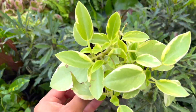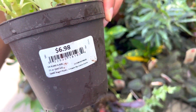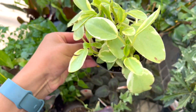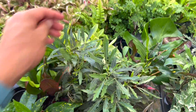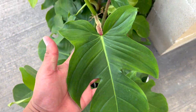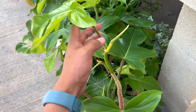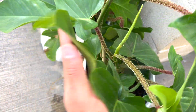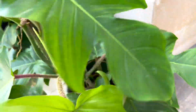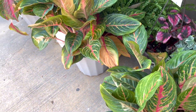Variegated teardrop peperomia — look at that. Oh, they have these as well — look at these, so big and fuzzy. Those are $50. And then a lot of aglaonemas — it's called like an Emerald Gem.